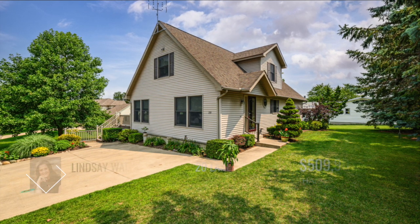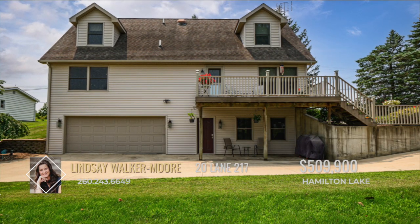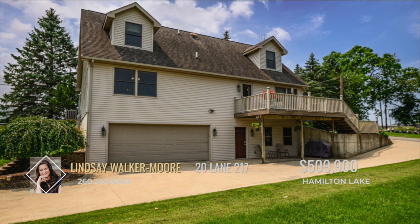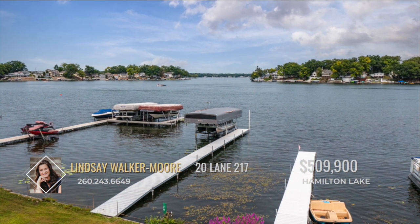Experience lakeside living in this captivating year-round Hamilton Lake home. With three bedrooms and two and a half baths, this residence offers a spacious retreat for both relaxation and entertainment. The walkout basement enhances the living space and seamlessly connects indoor and outdoor living.